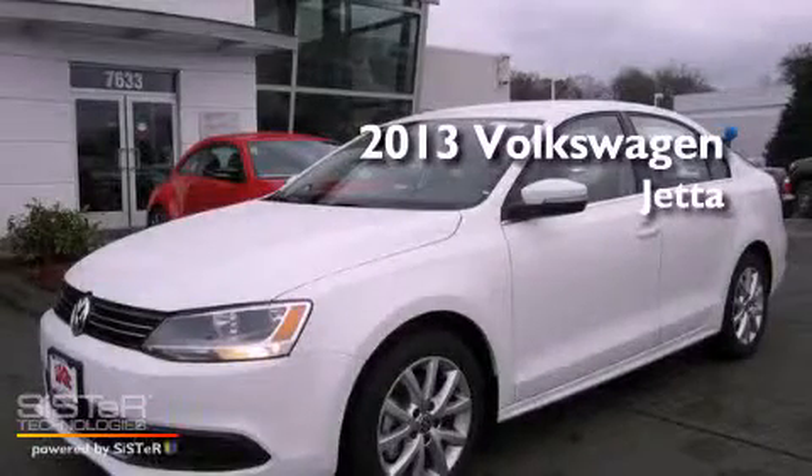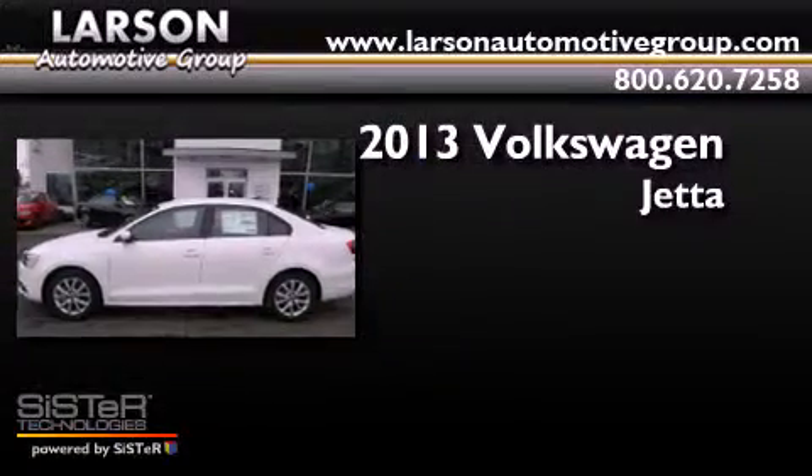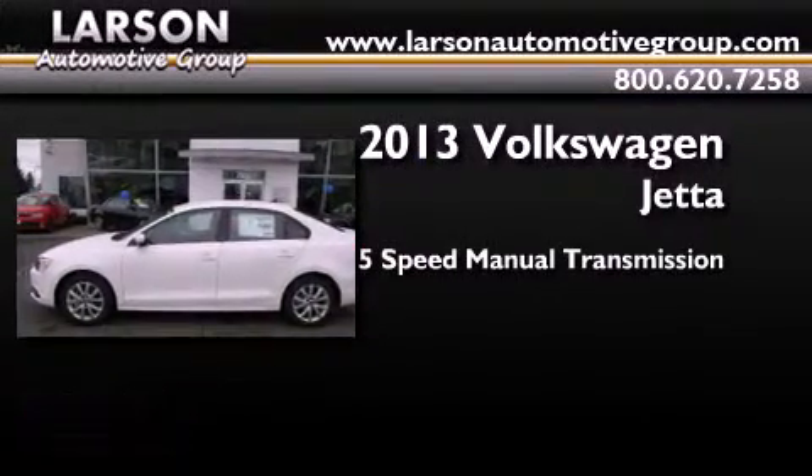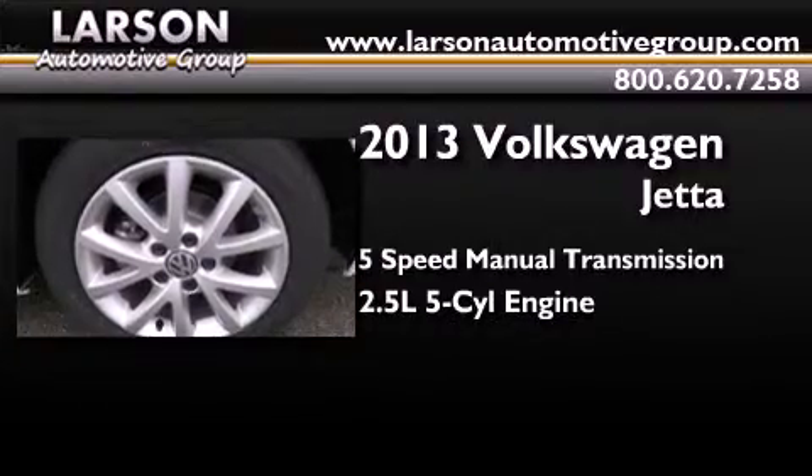This is a brand new 2013 Volkswagen Jetta. This four-door sedan has a five-speed manual transmission and a 2.5-liter inline five-cylinder engine.